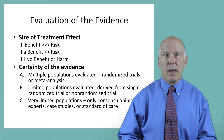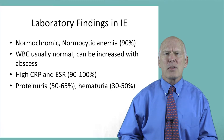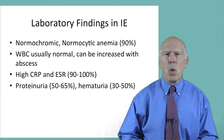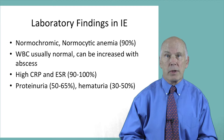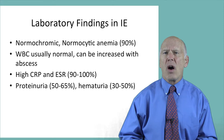Now let's return to the question I posed in the last video: why is the diagnosis of infective endocarditis so difficult to make? We observed that many of the symptoms of this disease are nonspecific. It also turns out that the blood tests associated with this infection are also nonspecific, and this is another reason why the diagnosis is often delayed.